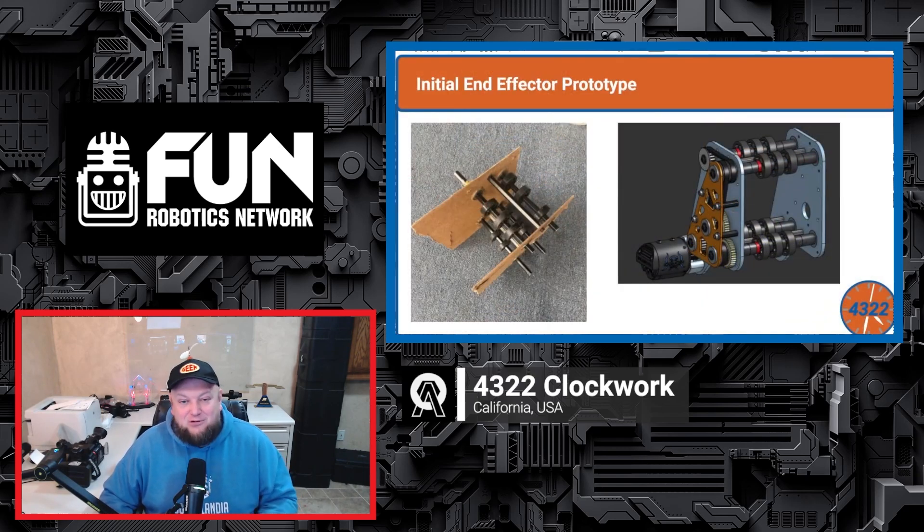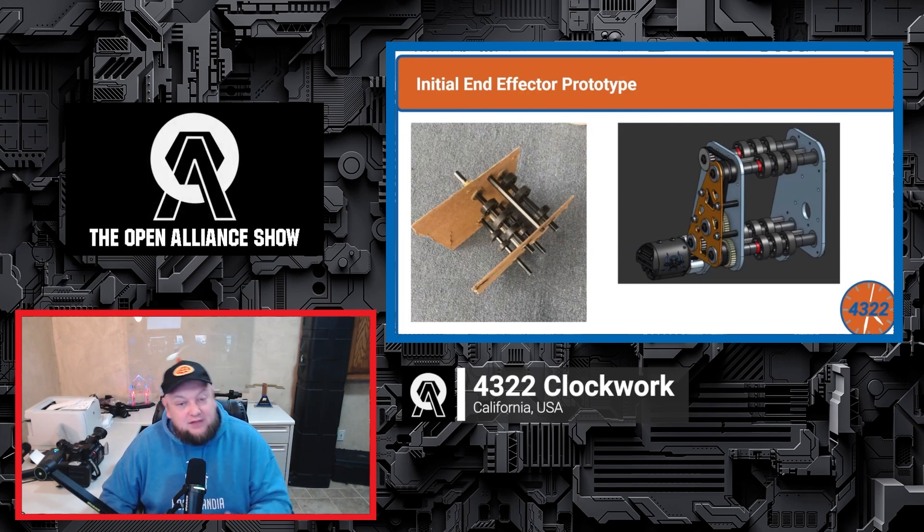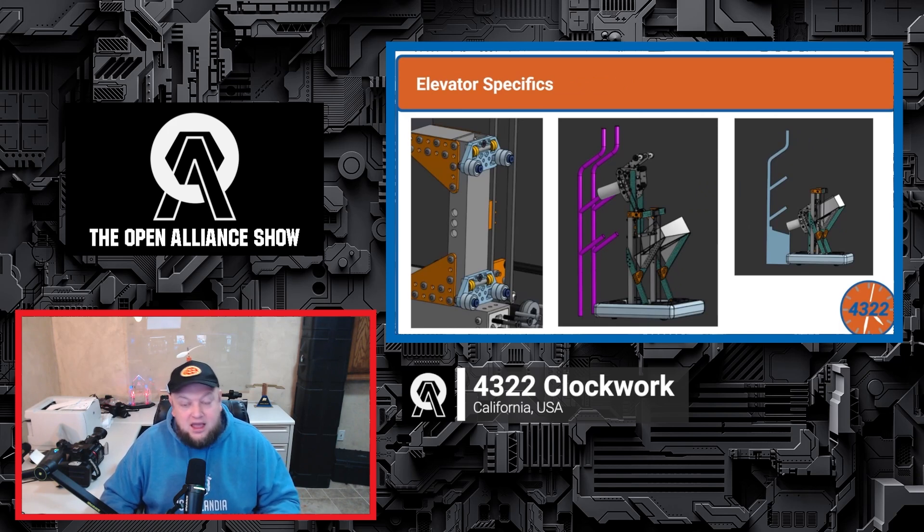Coming up on the FRC Open Alliance Show, 4322 Clockwork from California comes in off a great regional win last year and looking for big things as they approach the Reefscape season. We'll look at their build blog, prototypes, CAD showcasing their elevator mechanism, decision-making on going for only level one through three coral, and a live vision demo with their drivetrain.